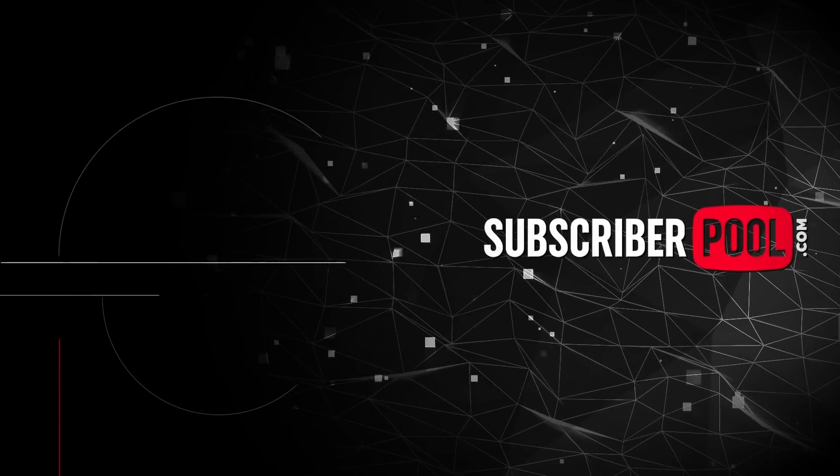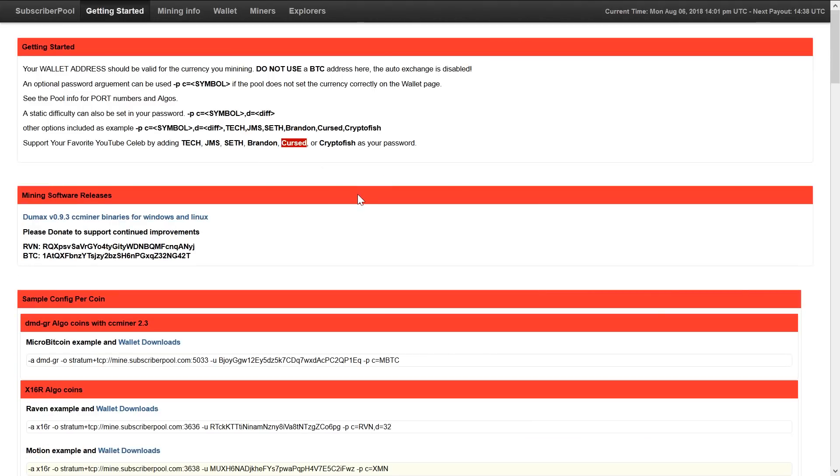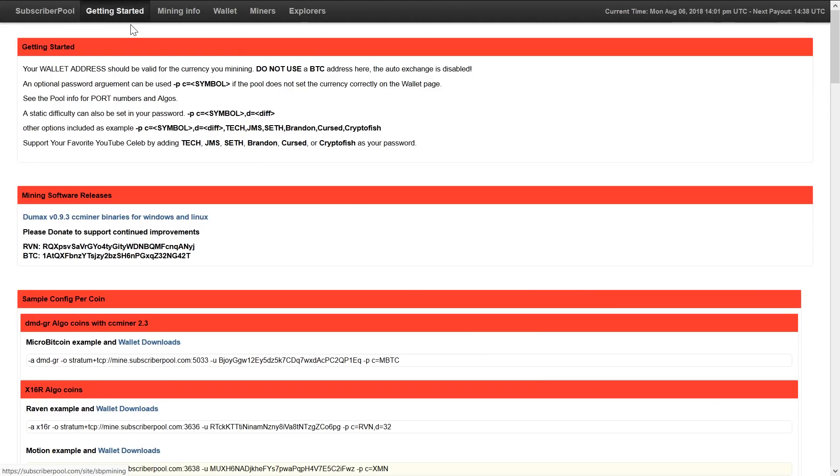Talking about GPUs, a new thing is also that I joined the team of Subscriber Pool — a P2P pool for different GPU algorithms. For example, talking about Lyra2Rev2, we also offer it on Subscriber Pool. If you want to show some support for my channel, you can use 'cursed' in your password phrase so the rest of the team knows who sent you to the pool, but of course that's not necessary. These still go 100% to the developers, and new YouTubers have already joined too. I'll also have some videos upcoming on how to connect to or how to use Subscriber Pool.